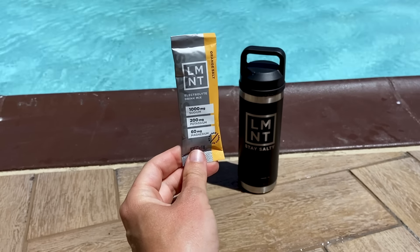My name's Autumn. I'm a certified clinical nutritionist with my master's in nutrition and human performance. And today's video is sponsored by Element — more on them in a bit.